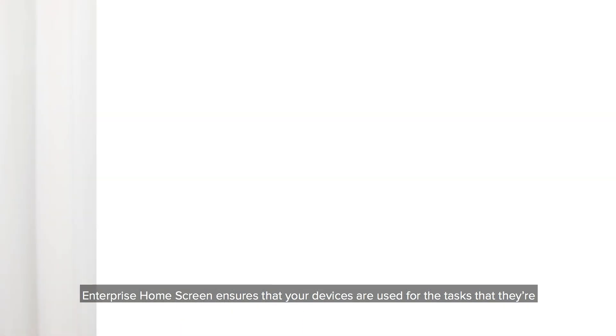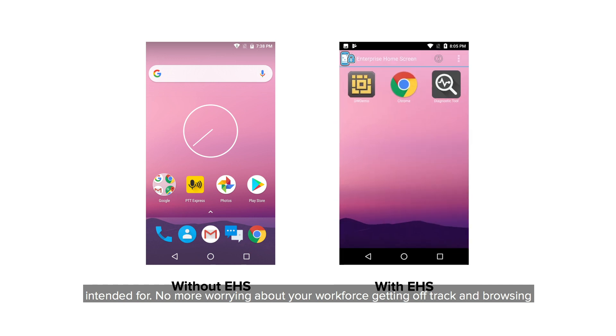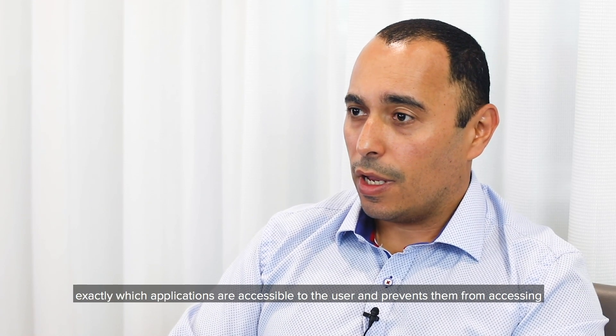Enterprise Home Screen ensures that your devices are used for the tasks that they're intended for. No more worrying about your workforce getting off track and browsing applications that they shouldn't be while on the clock. It gives you the ability to control exactly which applications are accessible to the user and prevents them from accessing configurations.